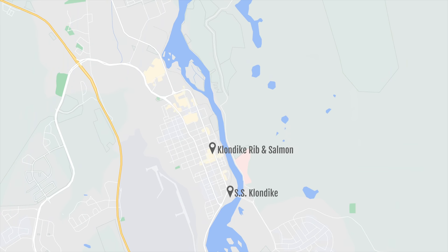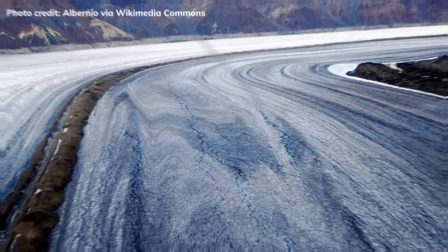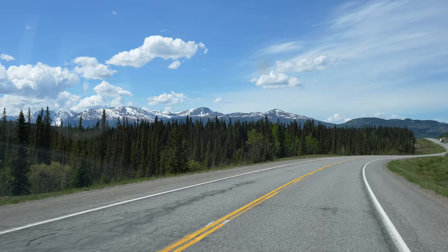We are in major food comas from that lunch — so much food. We just grabbed some cold brews at Midnight Sun Coffee Roasters to hopefully wake us up a bit. For the rest of the day, we're going to take advantage of this midnight sun and go for an afternoon hike at Kluane National Park. This park is located two hours west of Whitehorse and is home to tons of wildlife, the largest non-polar ice fields in the world, and the highest peak in Canada — which is the second highest peak in North America — Mount Logan at 5,959 meters.